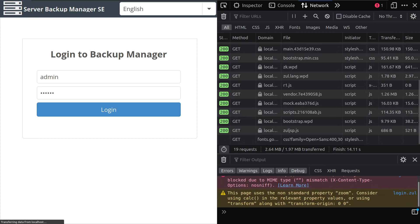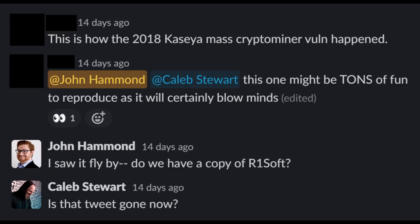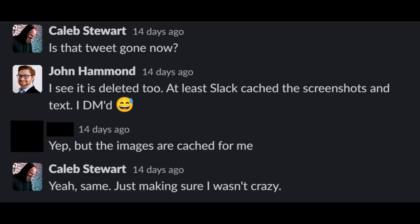In those screenshots, they showcased what HTTP requests and responses could come from a ConnectWise or R1Soft Server Backup Manager SE solution and perform the authentication bypass. We caught wind of this and thought there was a significant impact in even just that authentication bypass. By the time we got a chance to look, that tweet had been removed — but the images and text were still stored in our Slack cache, so we were able to explore further.